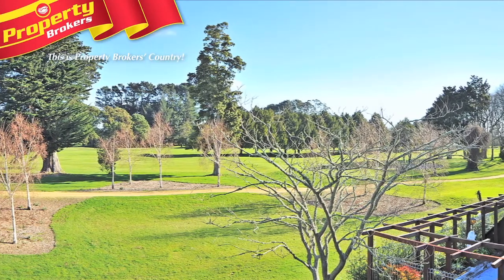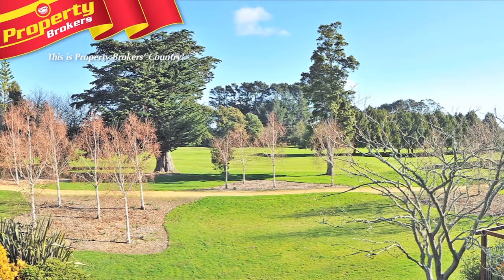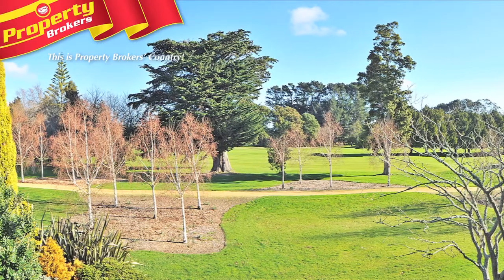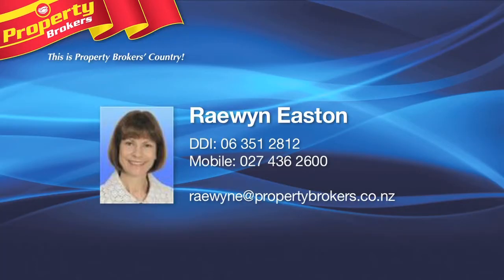When you're buying a home, you always have to compromise on something. However, the outstanding outlook over the Manawatu Golf Course that this home offers is sure to outshine any compromise. All enquiries to Raewyn Easton, Property Brokers, on 06 351 2812 or 0274 362 600.